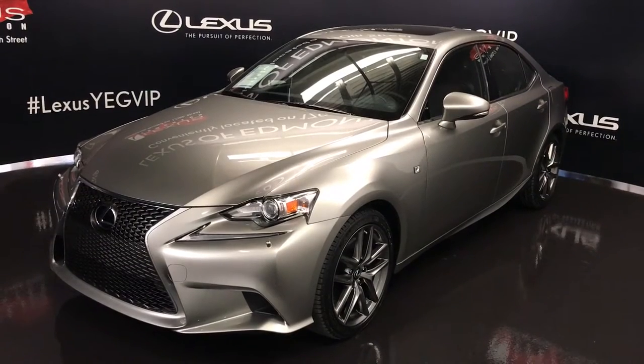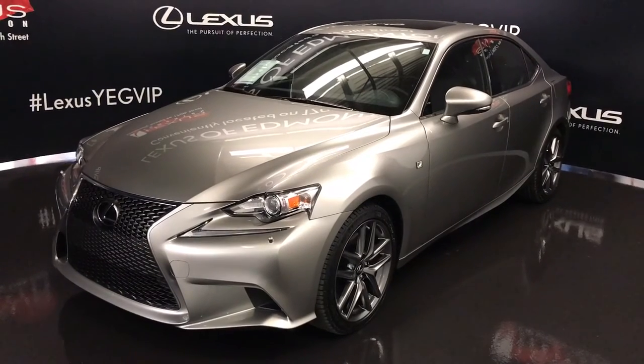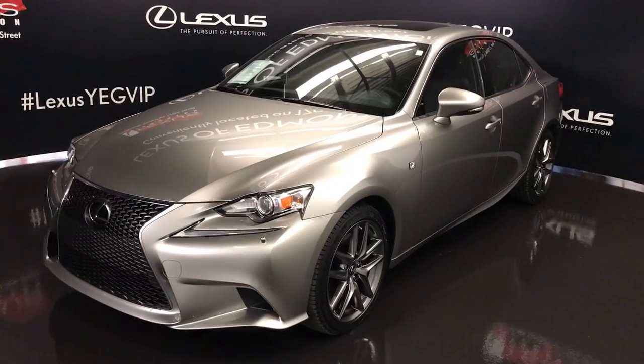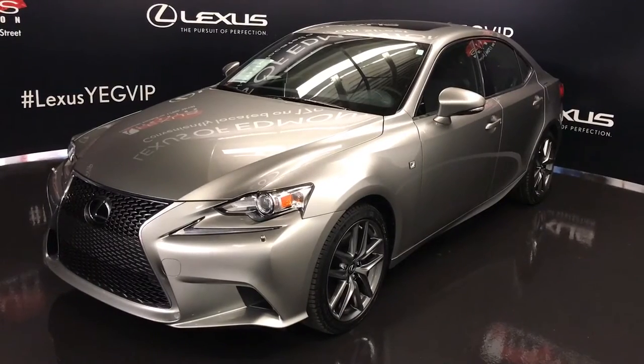Welcome to Lexus of Edmonton. We are located off 111th Ave and 170th Street, Edmonton, Alberta. We're looking at a Lexus certified pre-owned 2015 IS 350 all-wheel drive. Atomic silver exterior, black Nulex leather, four-door, five passenger. This is the F-Sport Series 3.